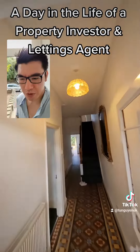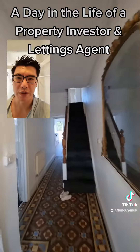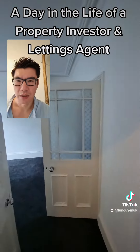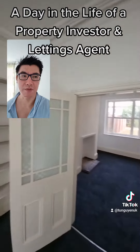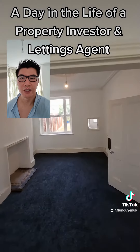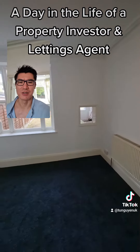Next up, I'm doing a quick virtual viewing with a prospective tenant. They've already paid the holding fee but couldn't get to the area. Also, the previous owner of this property found my ad online and contacted me to ask if I'd mind picking up some post for them — absolutely fine.